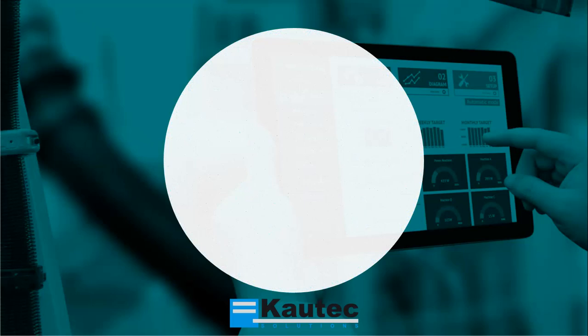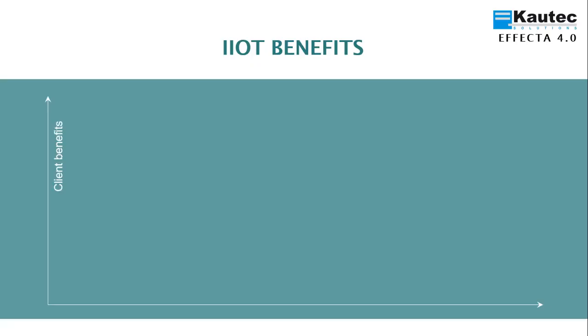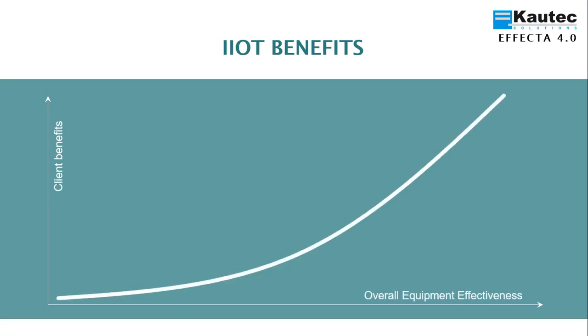ATISOL offers EFFECTA 4.0 to introduce the industrial internet of things and cautech equipment. EFFECTA 4.0 increases the effectiveness of the equipment exponentially, and this is directly proportional to an increase in customer benefits.